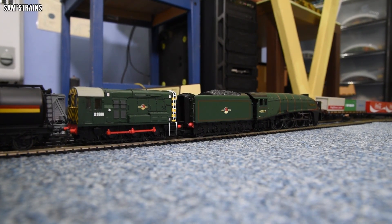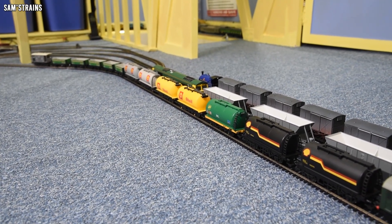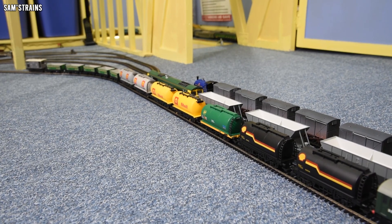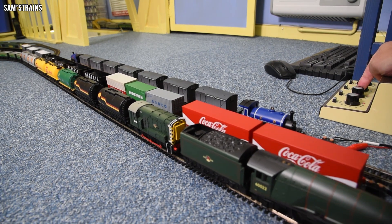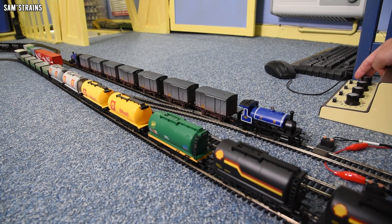We've also got a Mayo Hosko request on the inside line, who wanted to see BR Green Mallard double-heading with an 08 shunter — that might be a problem because my BR Green Mallard is very fast and my 08 shunter is very slow. I suspect Mayo is a masochist at heart and knew this. We won't do that one for too long because I don't want to burn out my A4. He also wanted to see BP and black shell tankers, some green open trucks, and an LNER brake. Let's get some of this stuff running.